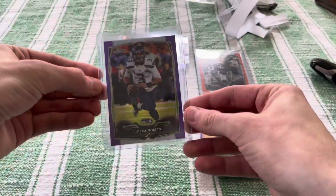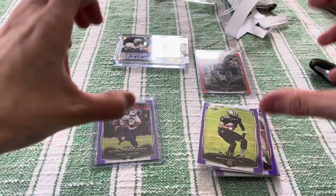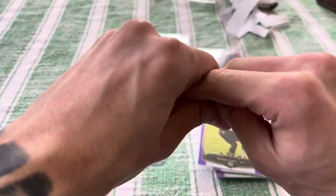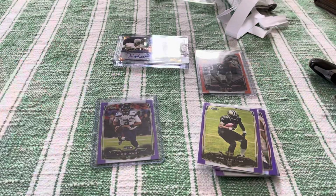Alright guys, I'm gonna bust a new box pretty soon, so make sure you subscribe if you're new. Gonna have lots of new cards and lots of info about what cards I'm gonna be investing in this off-season during the summer, because cards get pretty cheap during the summer and then right around April, a little later, they start heating up again. So it's a great time to buy. Alright guys, peace out.